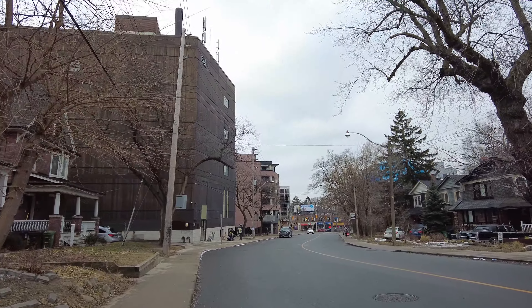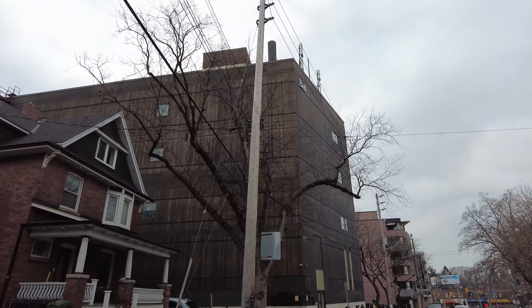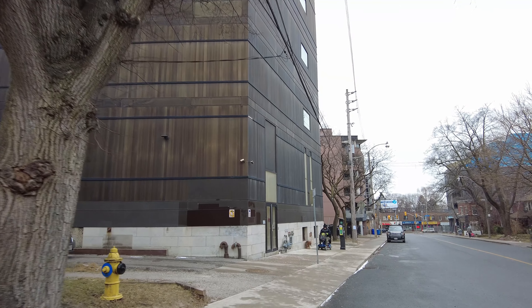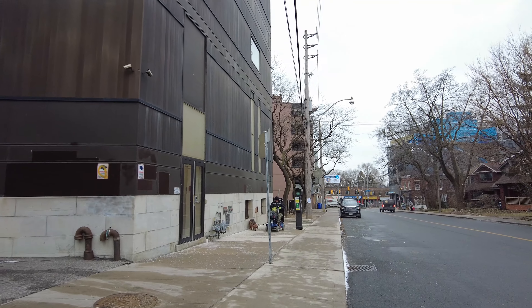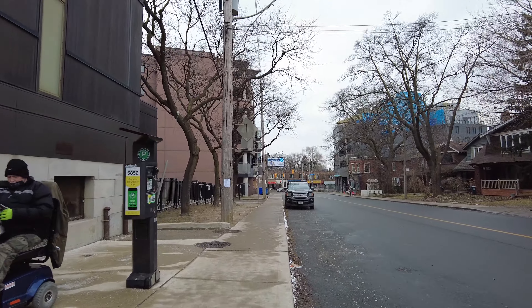Just to the south is Kingston Road — I'll be turning right there and walking southwest. I think it becomes Southwood Drive just south of Kingston Road. And there is a Bell Communications facility. A corner office would do you no good in that building.